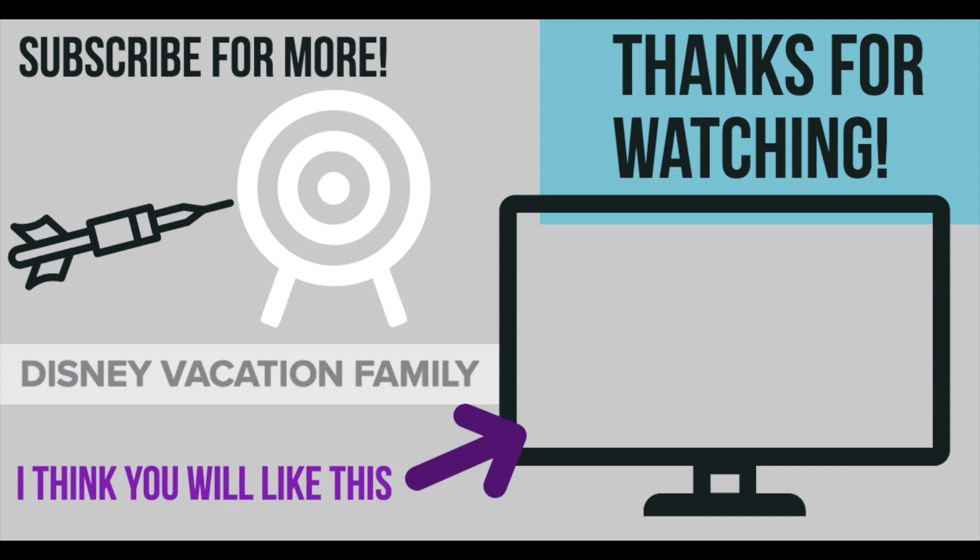Thanks so much for watching! Please, if you haven't already, like, and if you want to watch some more of these videos, subscribe! We've got lots more content coming your way!